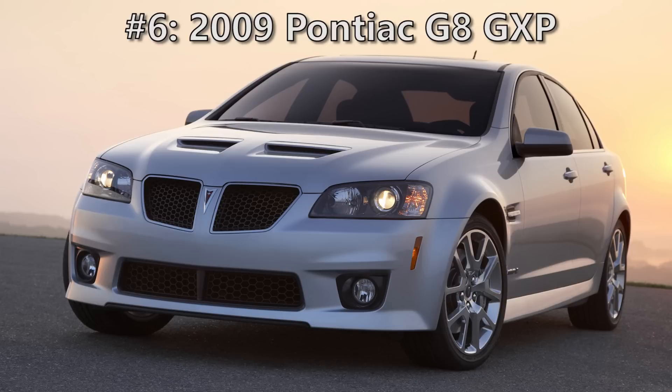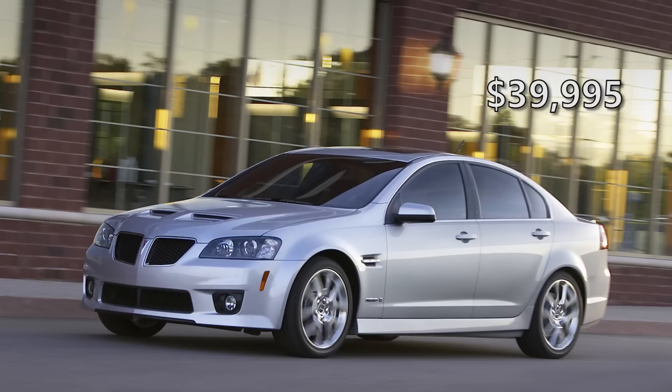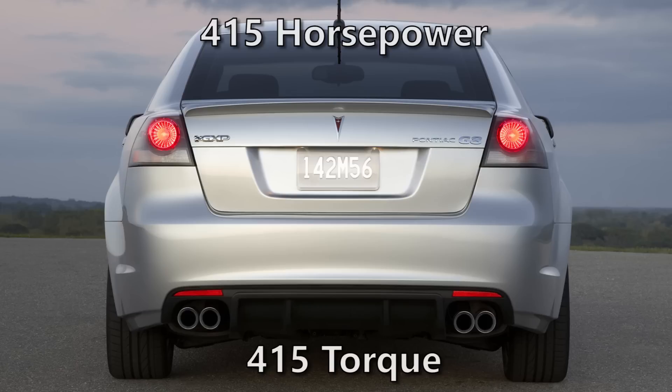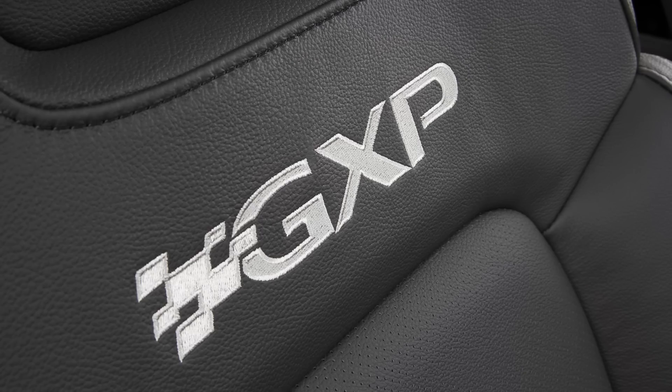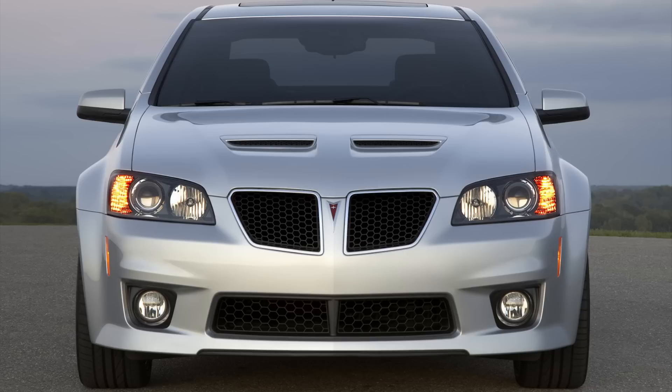First up is the 2009 Pontiac G8 GXP. Although General Motors was close to bankruptcy, they still released the G8 GXP in 2009. On paper, this car looked pretty good. For a base price of just under $40,000, the G8 came with a 6.2-liter LS3 V8 from the Corvette, making 415 horsepower and 415 foot-pounds of torque, with a 6-speed manual or automatic transmission. The G8 hit 0-60 in 4.7 seconds and the quarter mile in 13.3 seconds, tying it for slowest on the list — basically slowest of the fastest.